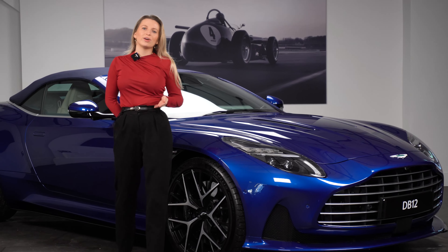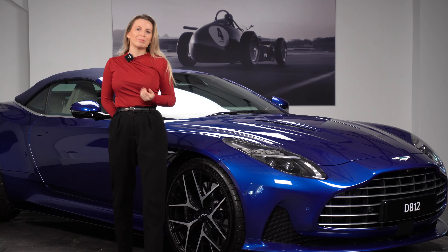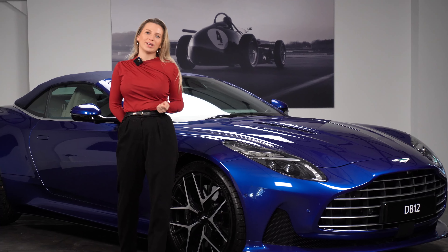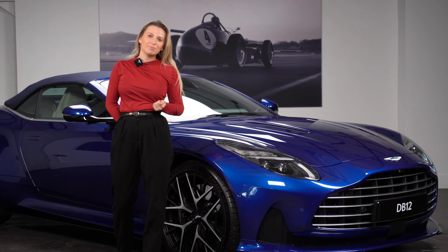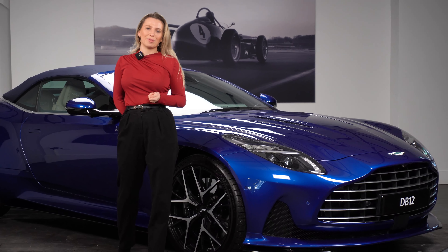As you may know, the Aston Martin DB12 is the world's first super tourer. We're incredibly proud to have this new car joining the Aston Martin lineup. The DB12 Volante has followed suit and set the standard for Volantes around the world.